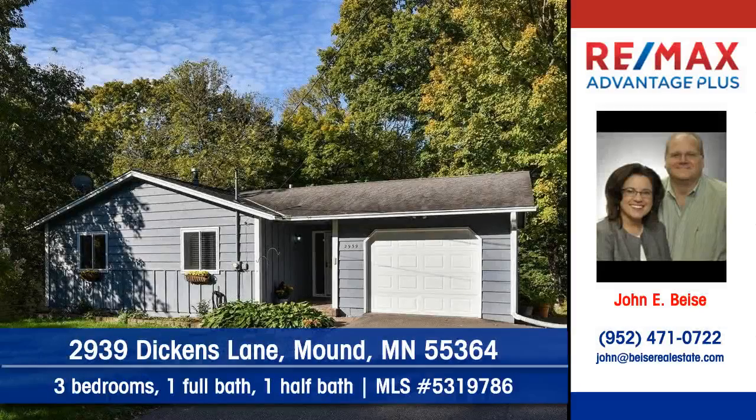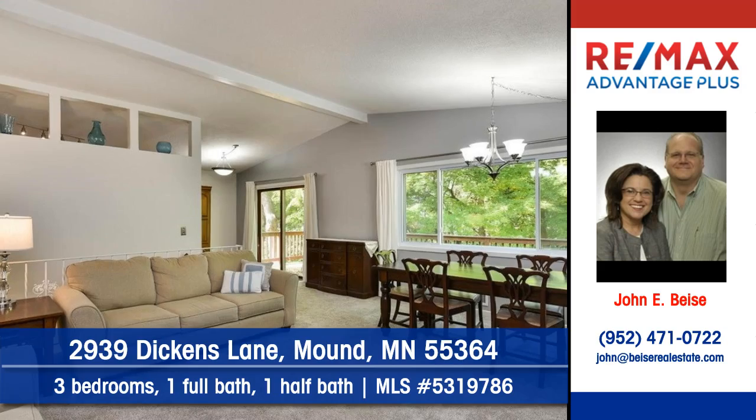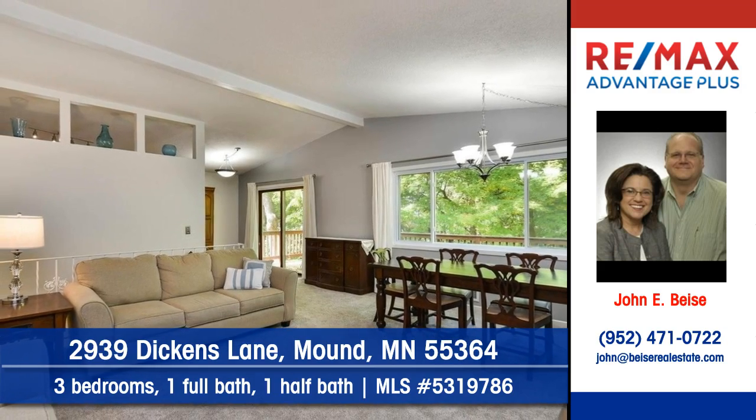John Beisey of RE-MAX Advantage Plus shows you this inviting home at 2939 Dickens Lane in Mound. Make this wonderful Rambler yours.